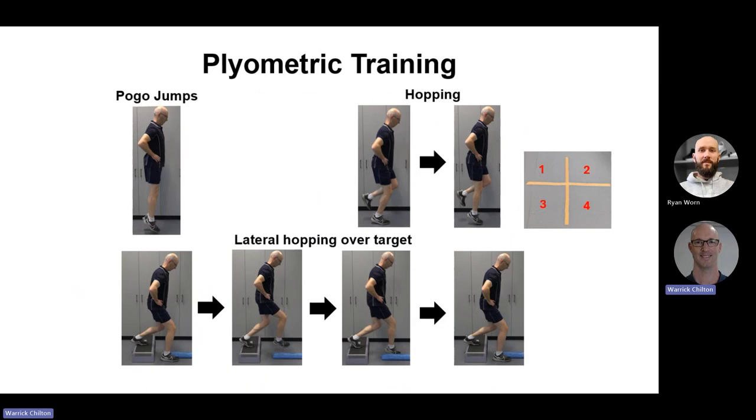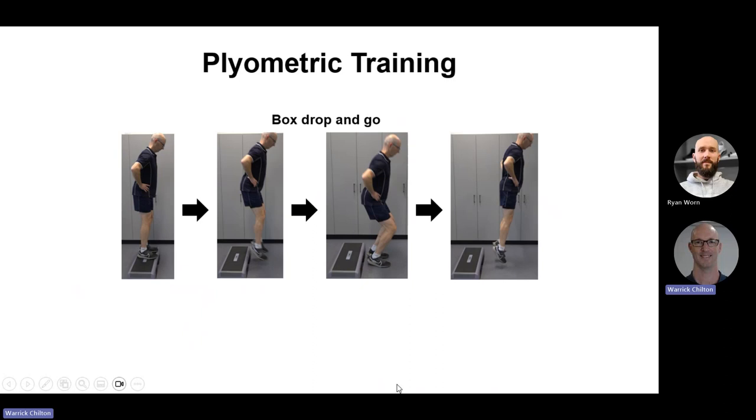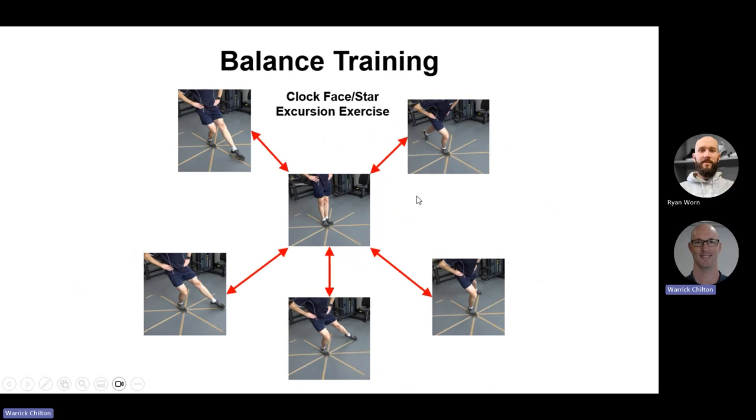For basic plyometric training: pogo jumps or hops on the spot, hops around a square with tape on the floor — sideways, backwards and forwards — or lateral hopping over a target such as a foam roller, hopping side to side and backwards and forwards. Or little box jumps: landing, reacting with the ground, and bounding straight back up, gradually adding repetitions. Some balance training is also a good investment, particularly if you're prone to ankle sprains or stepping on pine cones. It doesn't need to be complex — just tape on the floor in northeast-southwest directions, standing on one leg, reaching out gently to each direction while keeping the pelvis level.